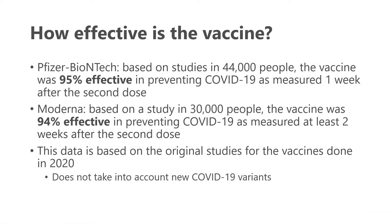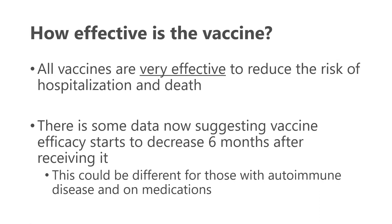When these vaccines first came out, the Pfizer vaccine was deemed about 95% effective in preventing COVID-19, and Moderna about the same. However, this data is based on the original studies done in late 2020 and does not take into account newer COVID-19 variants. Despite this, the vaccines are still very effective at reducing the risk of hospitalization and death — two very important outcome measures.